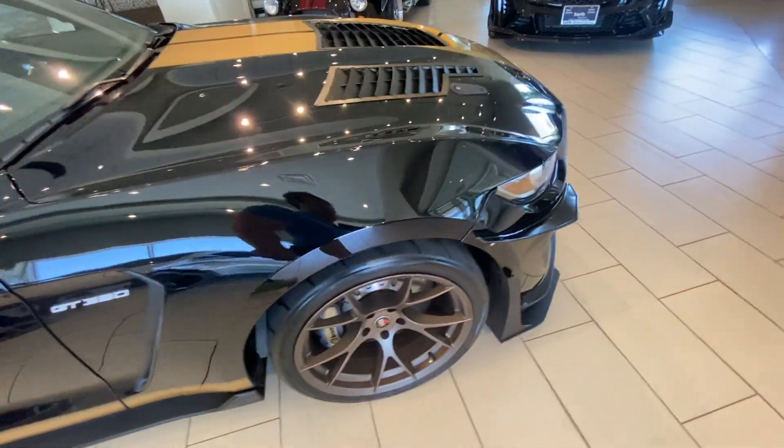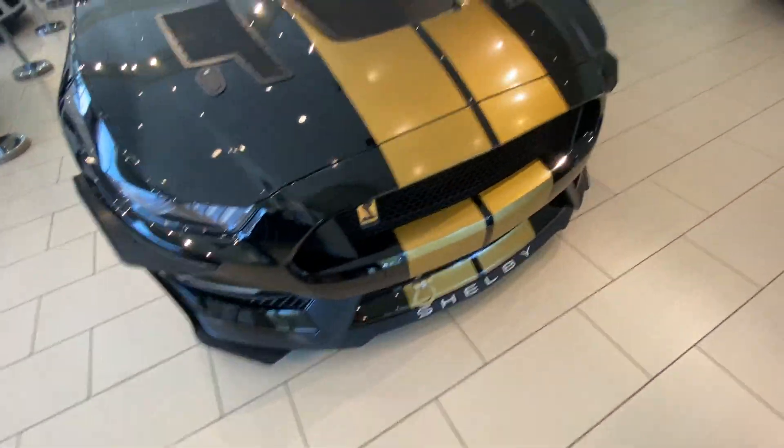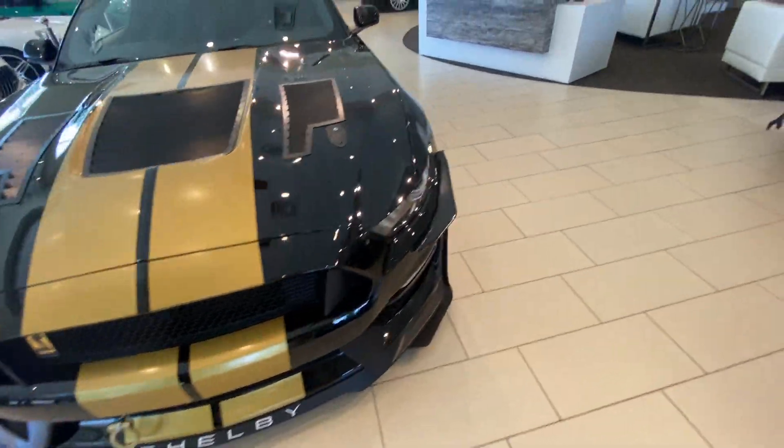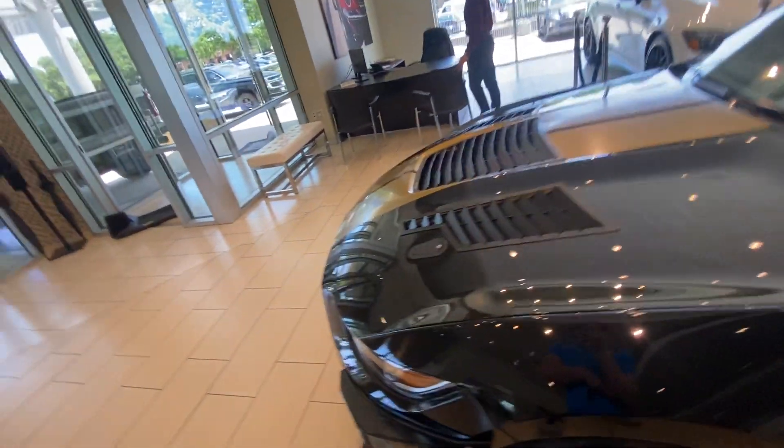White GT350 emblems right here. Front canards around here. Color-matched tow hook. I'll get into more details on that in a second.